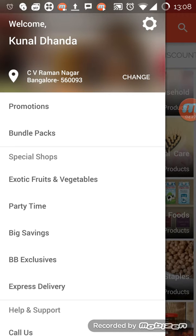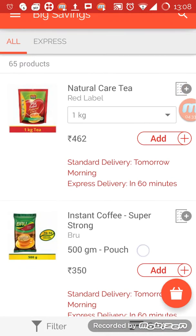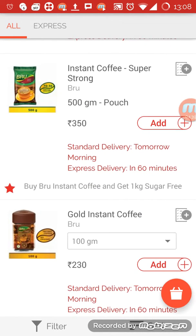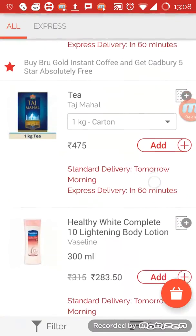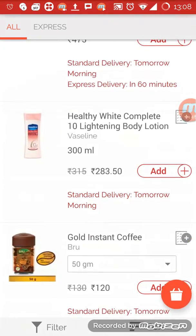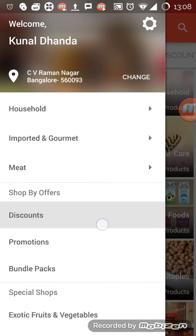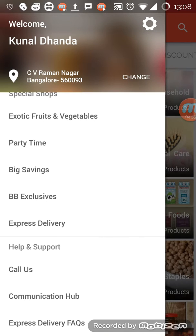There is something called 'special shops' — I'm not entirely sure what that is. There's a big savings offer: if you buy this item you get one kg of sugar free or something similar. It's still kind of confusing for me because they could have just mentioned it in the discount section instead of having this separate.